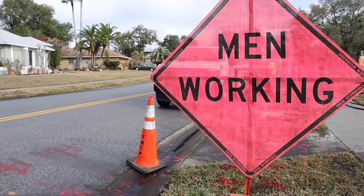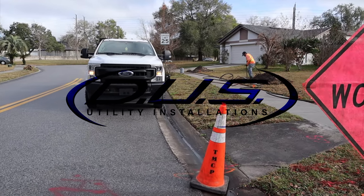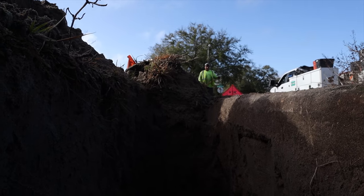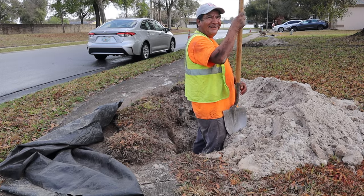At Diversified Underground Services, we perform underground utility installation projects of all sizes. We specialize in trenchless utility installation methods, including horizontal directional drilling and underground pneumatic boring, also known as missile boring.